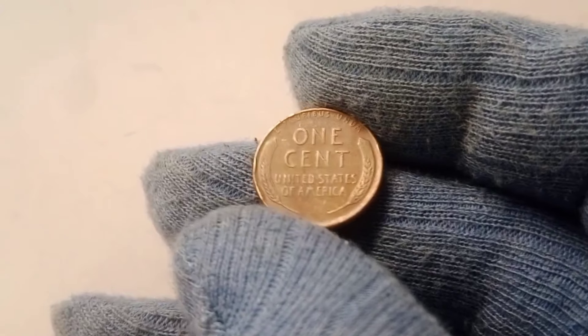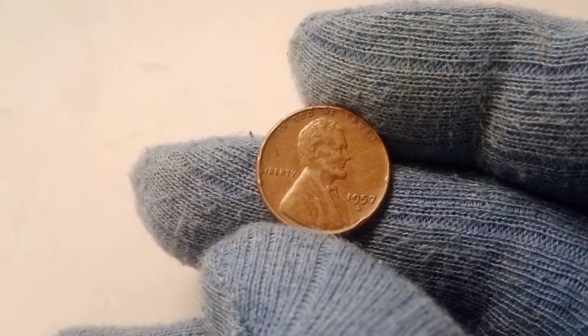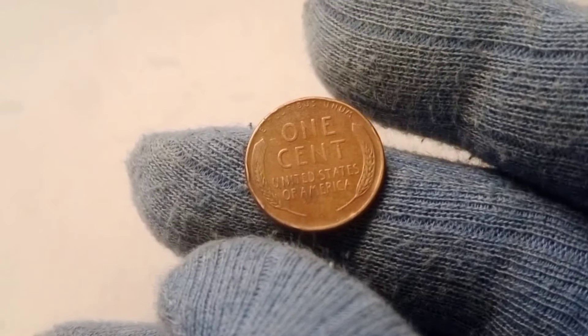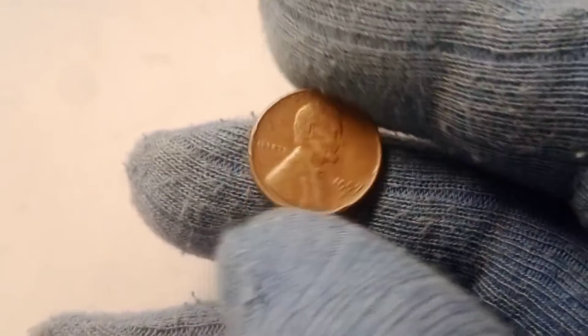The 1957 D Wheat Lincoln penny is a piece of history that millions of Americans have handled in their everyday lives, yet few realize its true value. This small copper coin, minted in Denver, is part of the famous Lincoln Wheat Penny series that ran from 1909 to 1958. These pennies were the first U.S. coins to feature a president's likeness, making them a significant part of American numismatic history.